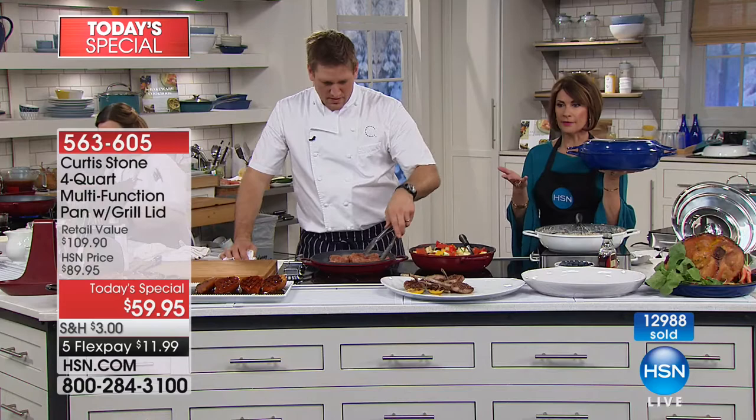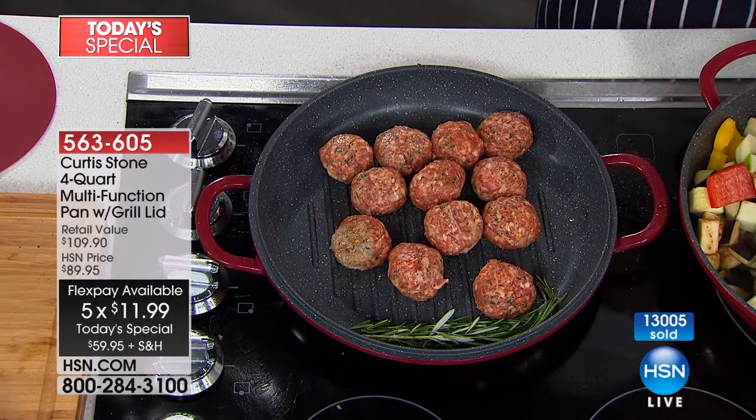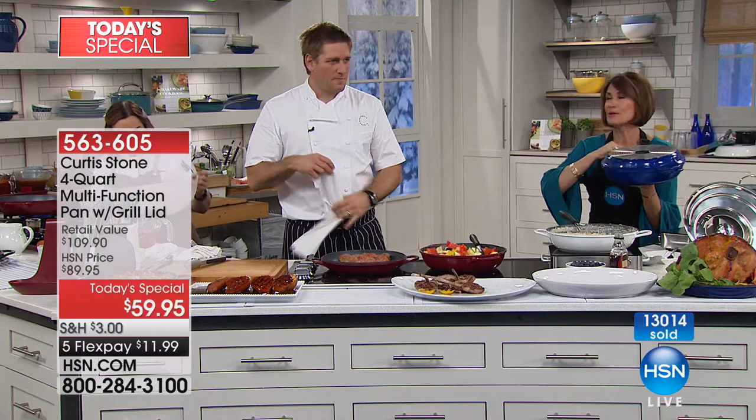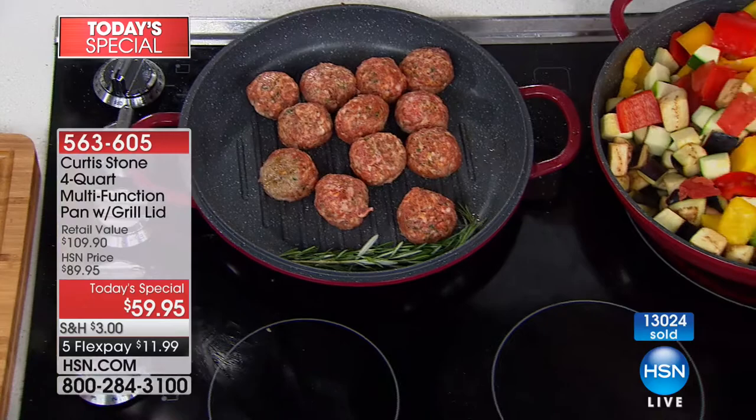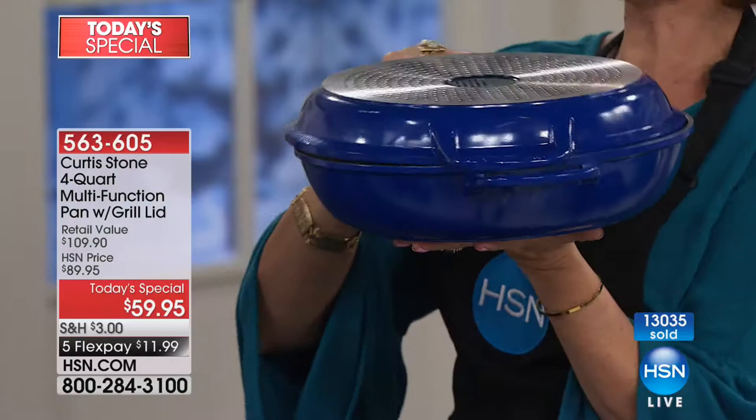If you've never experienced the Curtis Stone brand, we have sold over 1.2 million pans right here at HSN. It is exclusive to us. Never before has he brought this — the high performance of cast iron with the self-cleaning trait of DuraPan. To get not just two pans but two pans that turn into a third pan for $59.95 is basically unheard of.